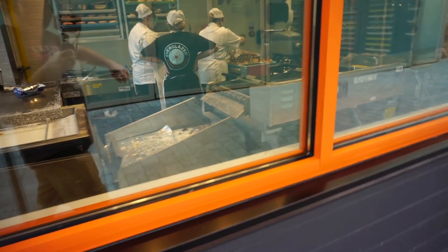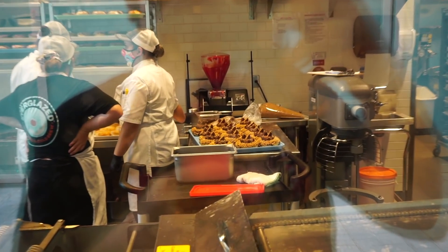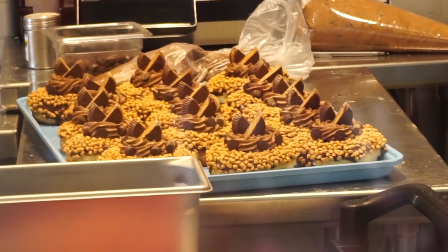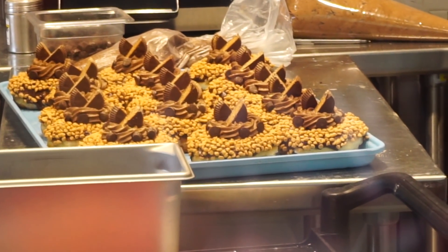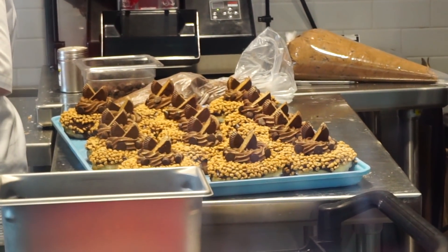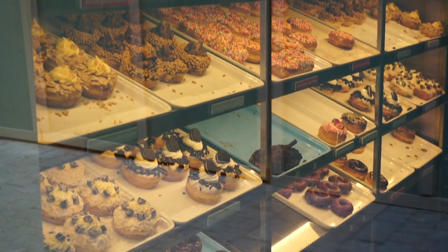Last time we were here this was a madhouse — it's not so crazy today. Look at that, like Reese's peanut butter cups. Peanuts and peanut butter goodness — that is made for me right there. And I'm trying to resist the wall of temptation in there.